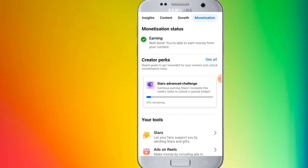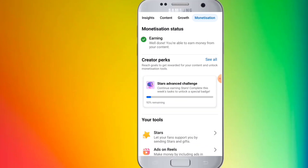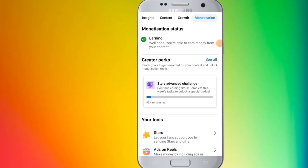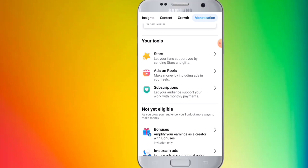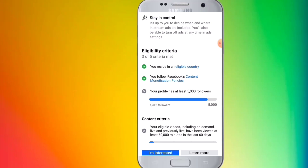You will be able to earn money from your content. You can enable this, and this status will show you have a challenge to complete. What you can enable — you can see the initiative to add here. We type and open and see this criteria is complete.